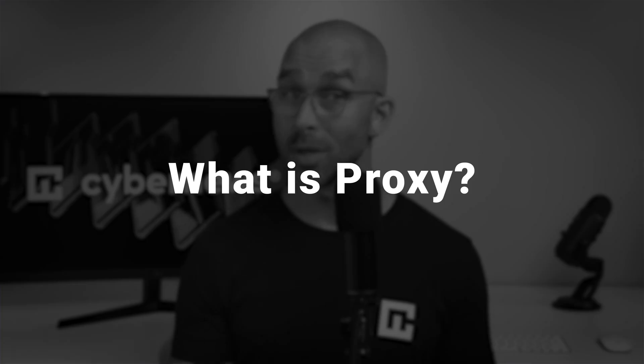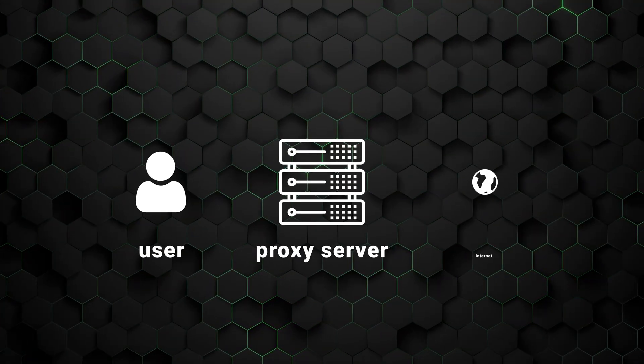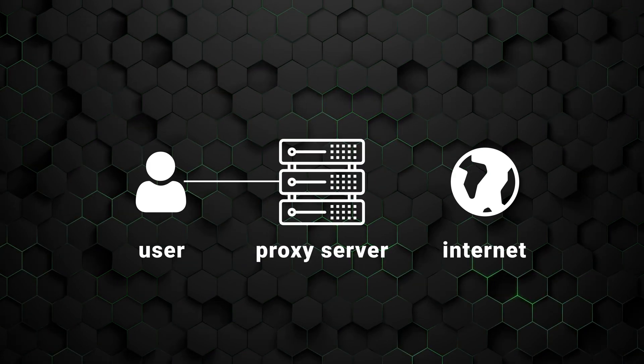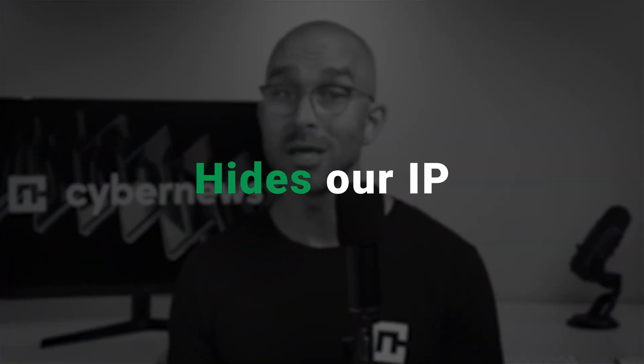So back to our initial query — what is a proxy? Simply put, it's a server that acts as a middleman between the user and the internet. Instead of our computers connecting directly to the internet, it first establishes a connection with the proxy server, which then hides our IP, providing more privacy and speed by caching frequently visited pages.